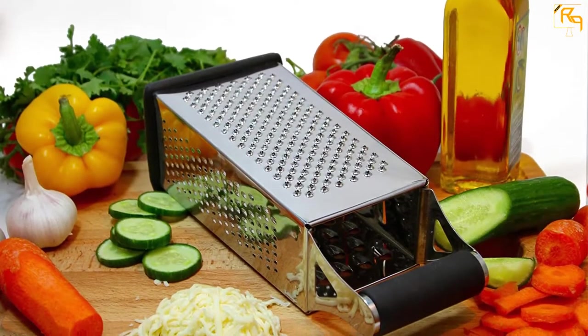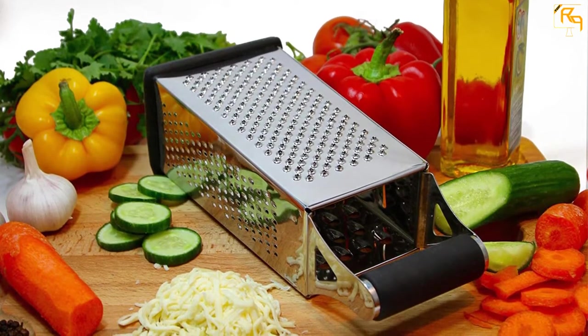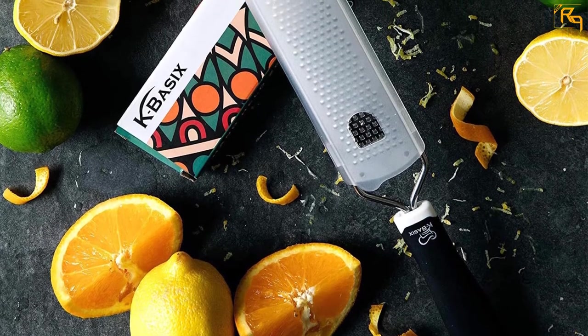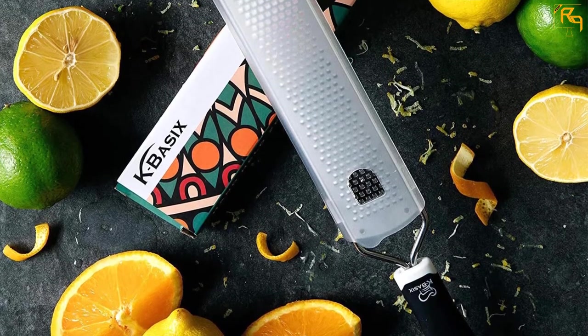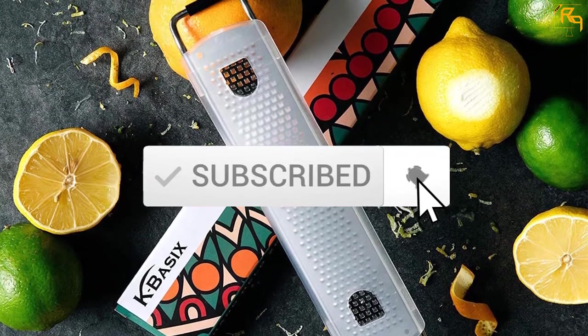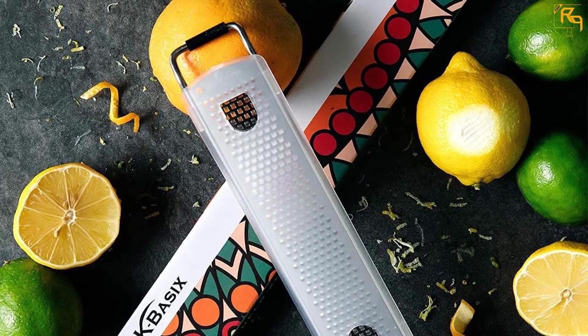I tried to make the list based on their popularity, quality, price, durability, user opinions, and more. If you need more information about these products, please check the link in the description section below. And don't forget to subscribe to our channel to get future reviews. Let's dive into the video.